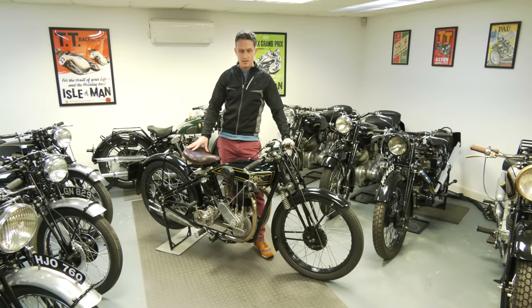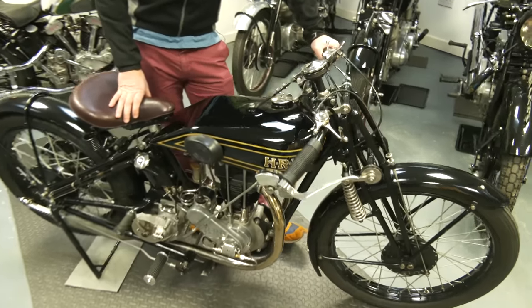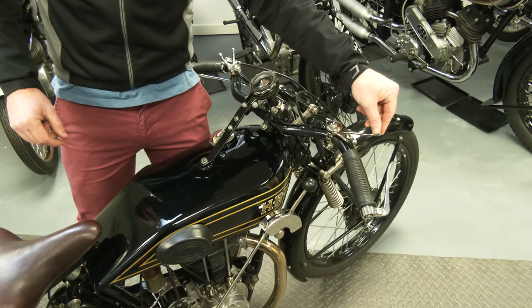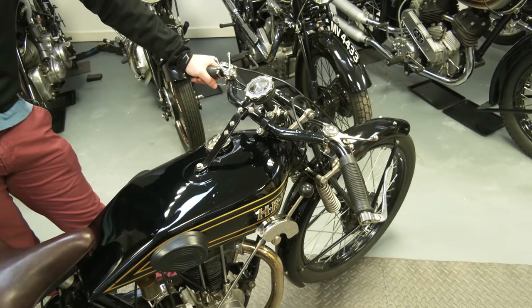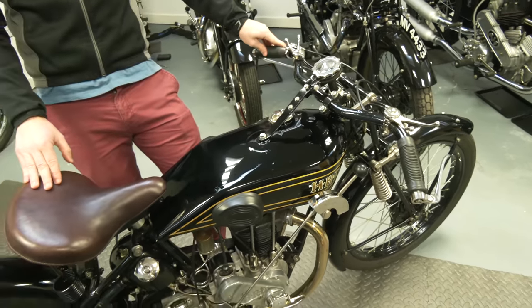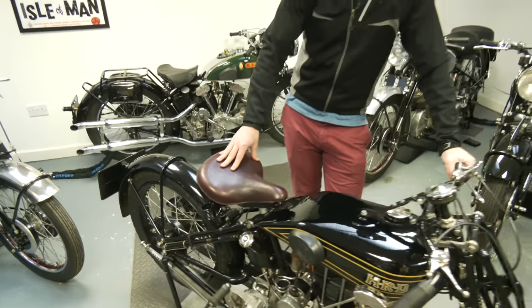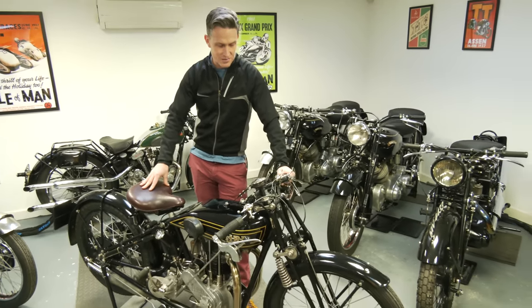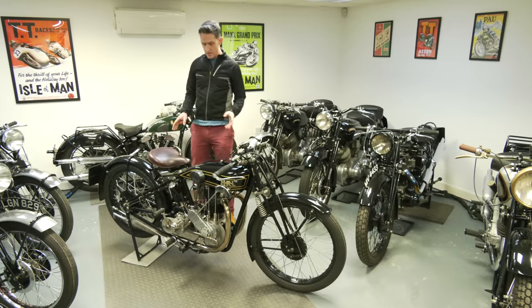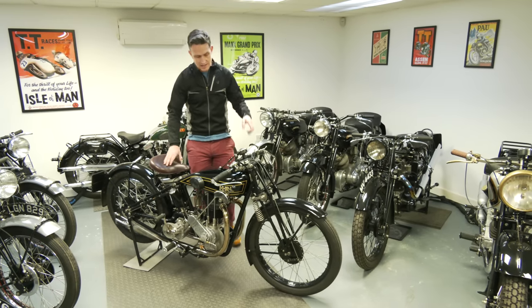I've never ridden a hand-change vintage machine like this before, so it's going to be a learning curve I'm excited about. Three-speed hand change, and no twist grips - it's all lever throttle and air levers. These were still pretty quick, very light bikes, capable of 80 miles an hour in their day, so they should cruise nicely at 60 even now. We intend to take it on the Banbury Run later in the year. It runs really well, sounds fantastic, and I've taken it up and down the lane to practice.